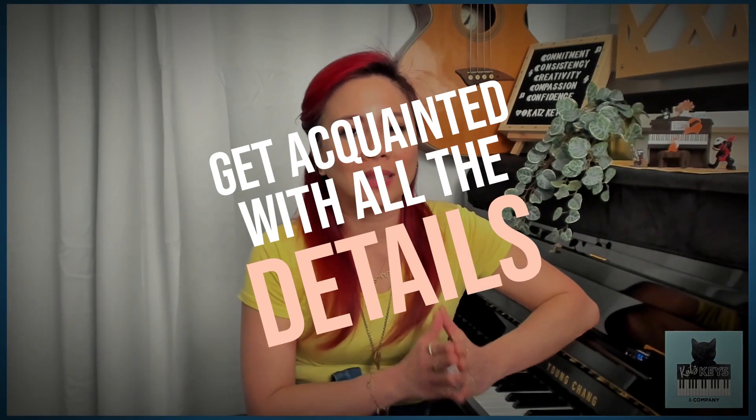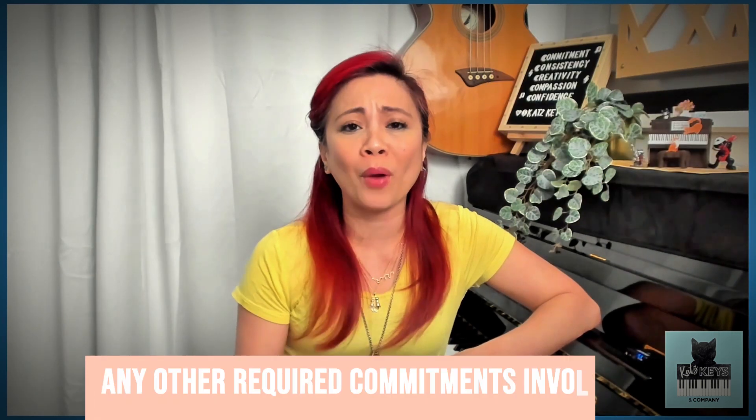The R in PARENT stands for requirements. Get acquainted with all the details — know what the cost will be, the schedule, and any other required commitments involved. Knowing all of the requirements beforehand will really ensure a smoother journey. In my deep dive on requirements, I'm going to share 15 questions you should ask before committing to an activity — some obvious, and some you may not have thought of.